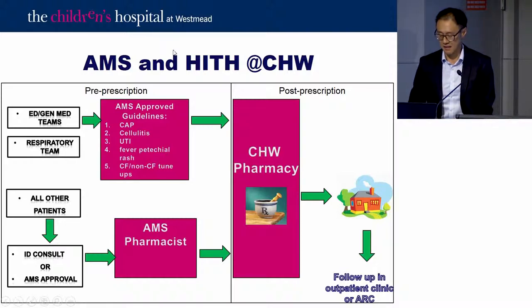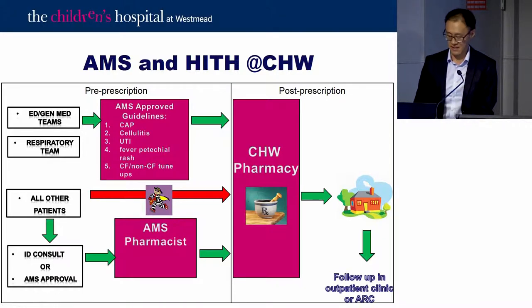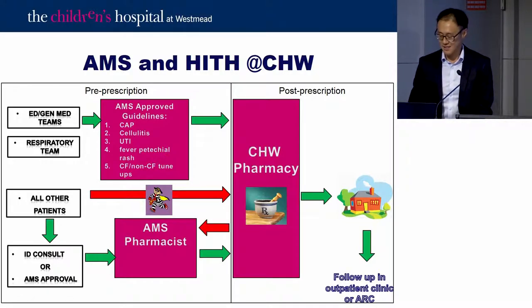The AMS service at kids and HiTH is broken down into pre-prescription and post-prescription phases. Respiratory and ED/general medicine teams prescribe HiTH antibiotics that are AMS approved, covering guidelines for pneumonia, cellulitis, UTIs, fever, meningococcal disease rash, CF and non-CF tune-ups. All others require an ID consult. Occasionally residents try to go straight to pharmacy to order HiTH antibiotics, but the pharmacists alert Tony and bring them back into the correct process.